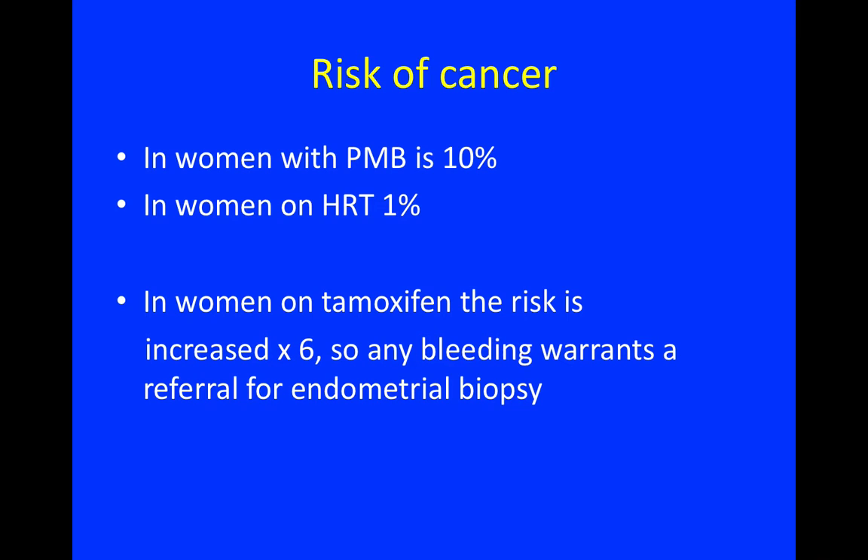In women on tamoxifen, the risk has increased sixfold, so any bleeding warrants a referral for endometrial biopsy.